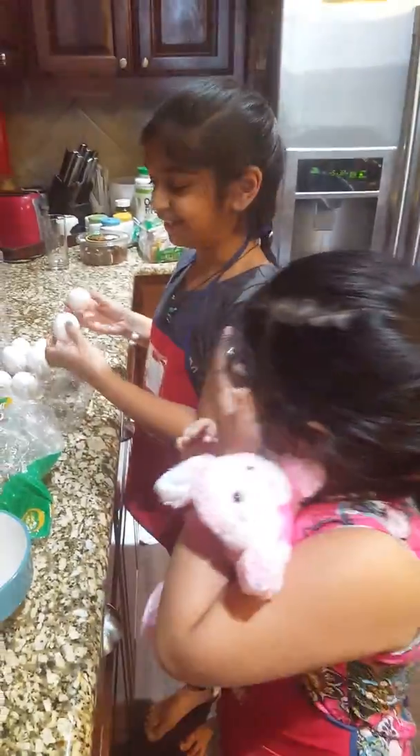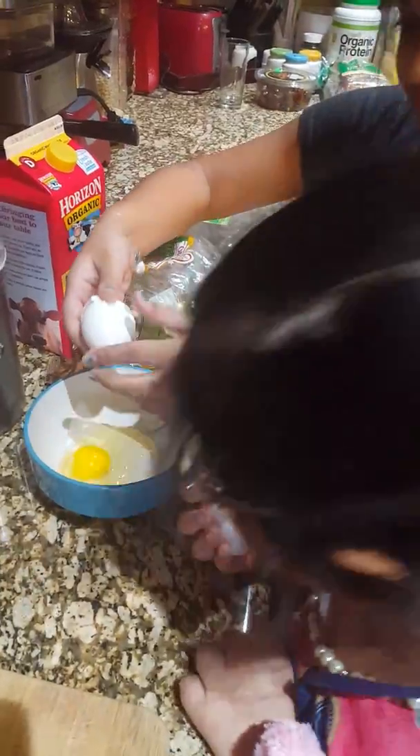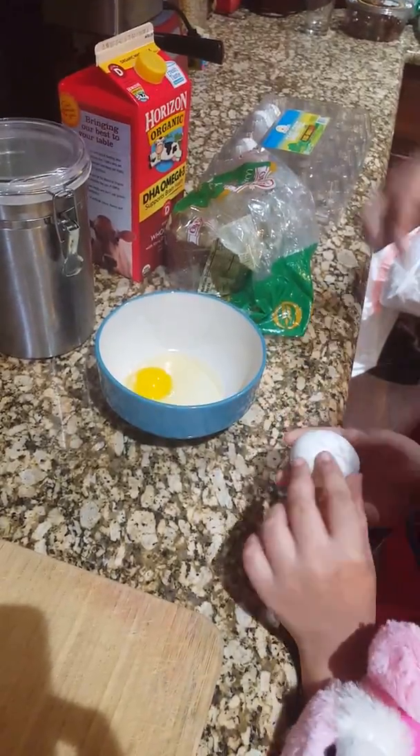Let's get started. She'll be doing one egg and I'm going to do the next egg. This is getting cracked.